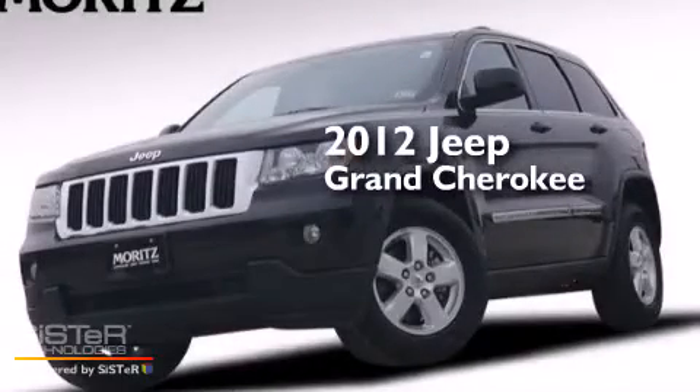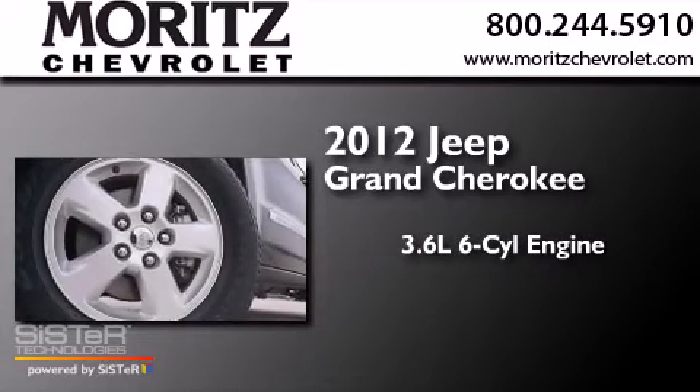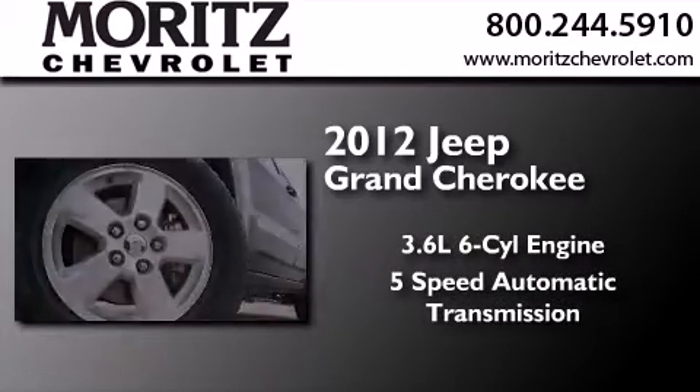This is a 2012 Jeep Grand Cherokee. It features a 3.6-liter, six-cylinder engine and a five-speed automatic transmission.